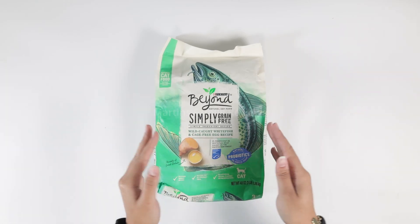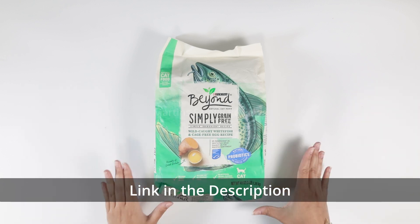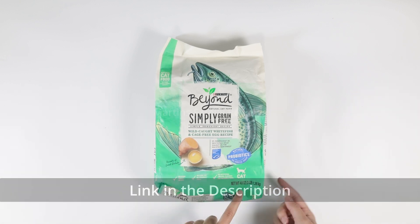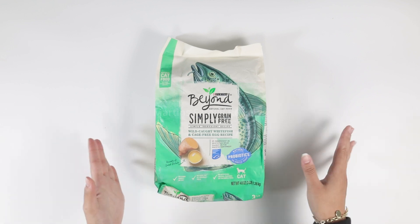Hi everyone! Check this out. This is the Purina Beyond Natural Cat Food. It's simply grain free, so it's great for your cats. I got the 48 ounce or 3 pound bag and I absolutely adore this, but I'm not the one that